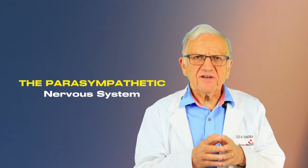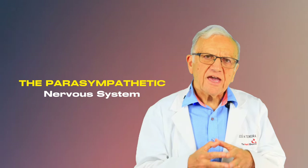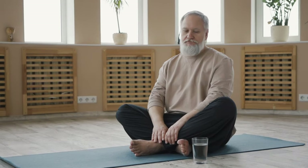Deep breathing essentially activates the parasympathetic nervous system, calming your body and reducing your stress. This relaxation response dilates blood vessels, decreases your heart rate, and lowers your blood pressure.